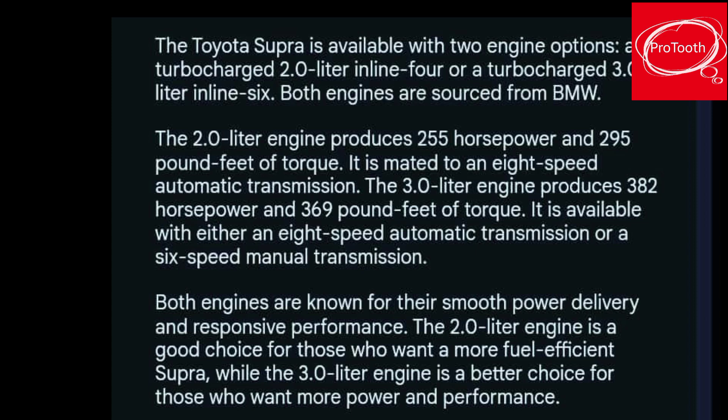The 2.0-liter engine produces 255 horsepower and 295 pound-feet of torque. It is mated to an 8-speed automatic transmission.